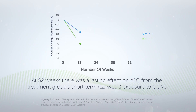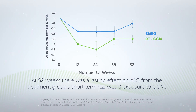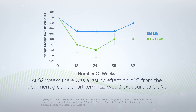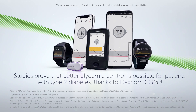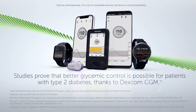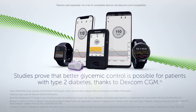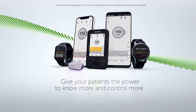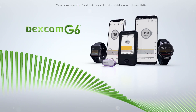At 52 weeks, there was a lasting effect on A1C from the treatment group's short-term, 12-week exposure to CGM. Studies prove that better glycemic control is possible for patients with type 2 diabetes, thanks to Dexcom CGM. Give your patients the power to know more and control more with Dexcom CGM.